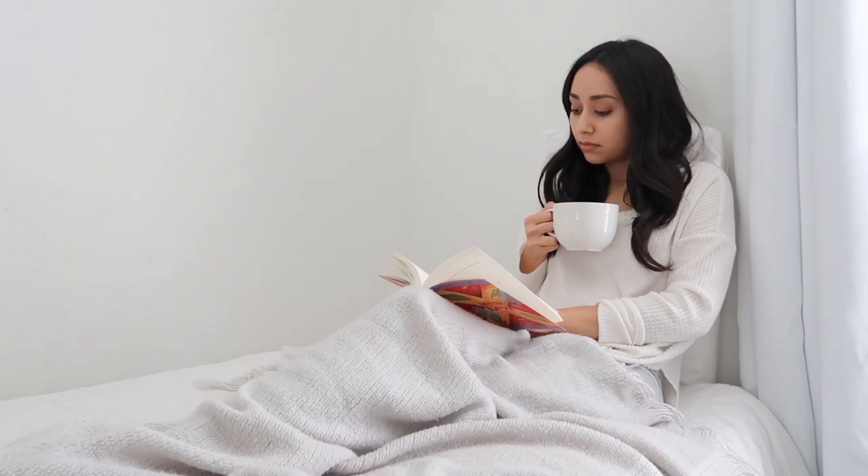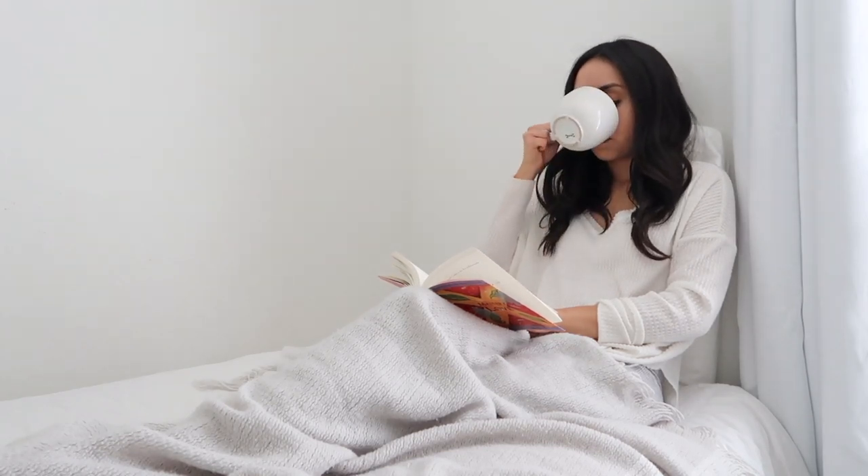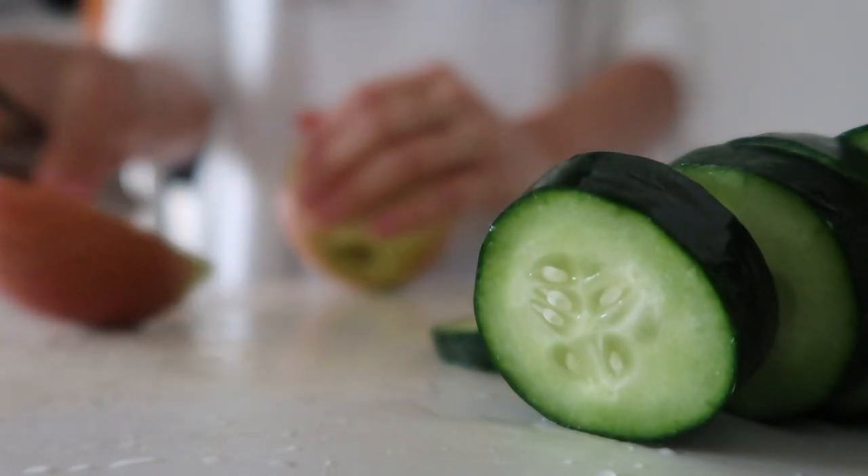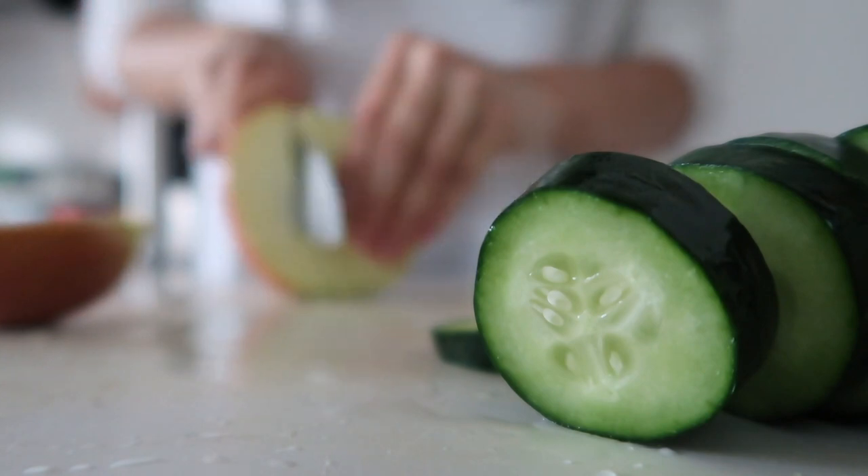At the first sign of sickness, whether that's an itchy throat, sneezing, or runny nose, I have a routine I like to do. So today I'm going to show you what I do to feel better and help my body heal.